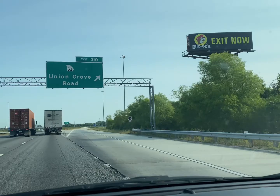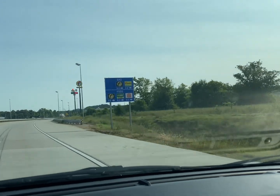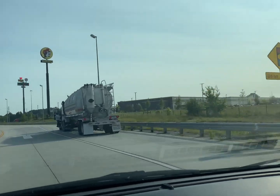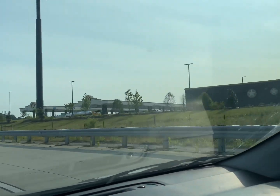Buc-ee's is going to be exit number 310 to Union Grove Road, and here it is. This is the Calhoun, Georgia location, off exit 310 on I-75. We just pulled in, filled up — gas is $4.09 here, just like at the other Buc-ee's. We already said hi to the little Buc-ee out front. We're going to do a quick run in to grab breakfast and see if there's any different merchandise. Let's hope they have bean dip!